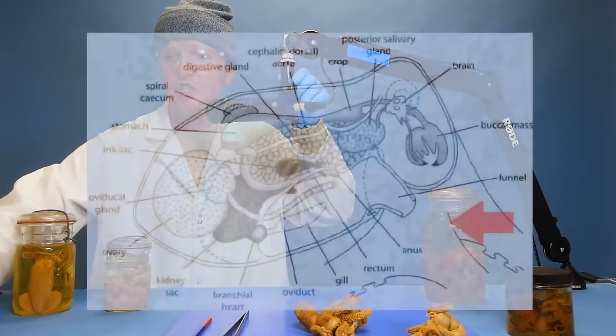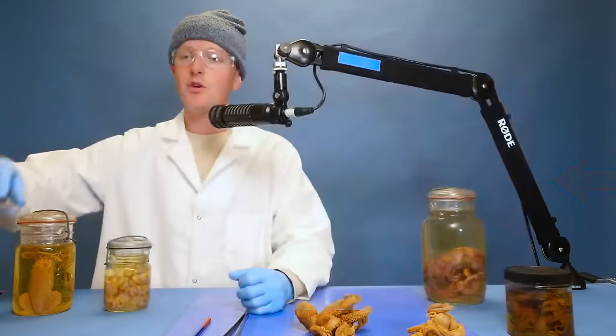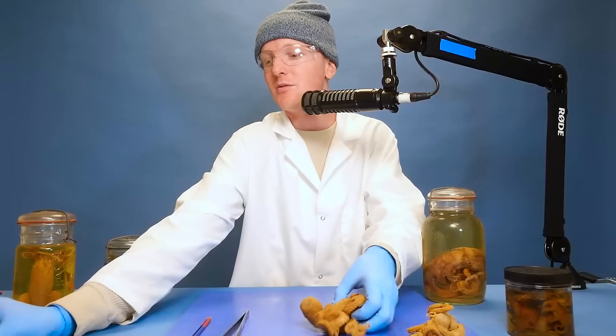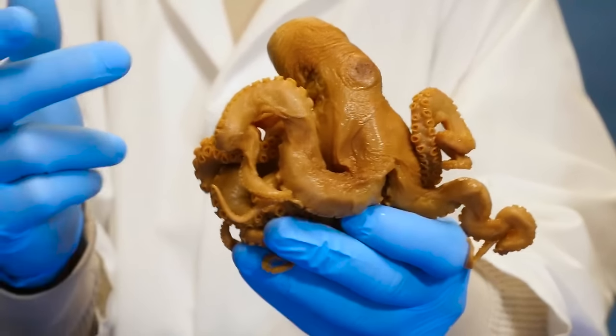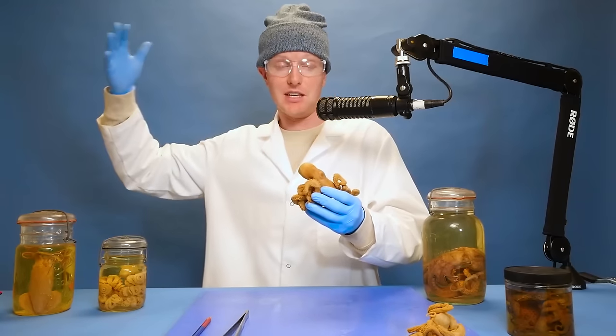How do octopus breathe? Here we have a diagram of the internal anatomy of the octopus. This is the funnel or siphon we were just looking at. Inside the mantle, they have gills just like fish. So when they suck in water to move around, the water passes over the gills which absorb oxygen and allow them to breathe. Some studies also say that some octopus can passively absorb oxygen through their skin. So octopus have gills kind of like fish, but they can also breathe through their skin as well.